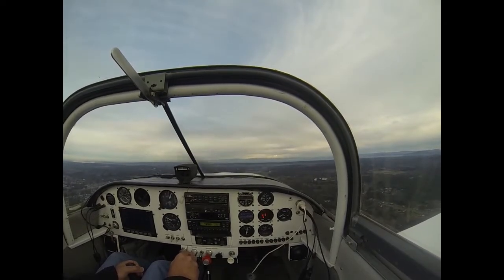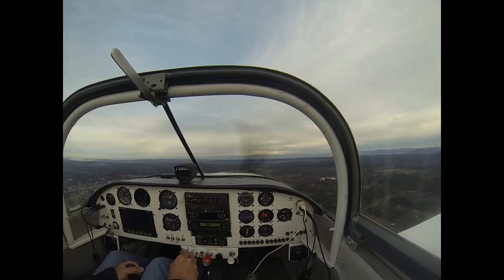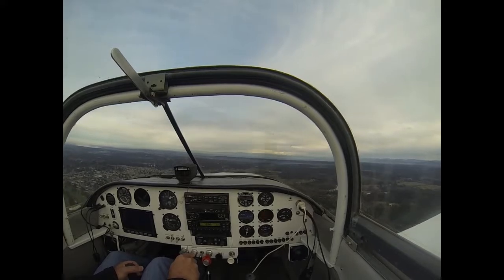Warrior 4-3-0-3-7 in sight, continue on the downwind, I'll call your base. We'll continue on the downwind, I'll call my base, 4-3-0-3-7. Skyline 9-2-4-1-6, Number 1, runway 17, clear to land, wind calm.